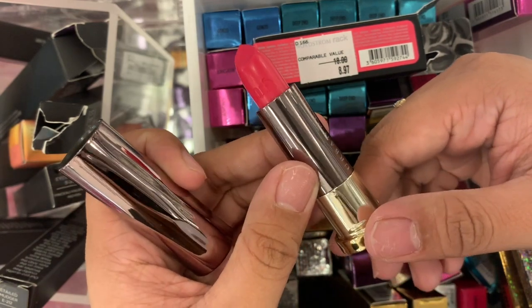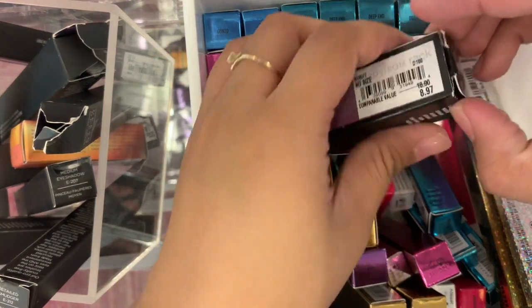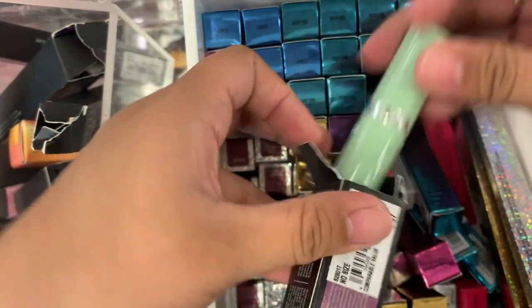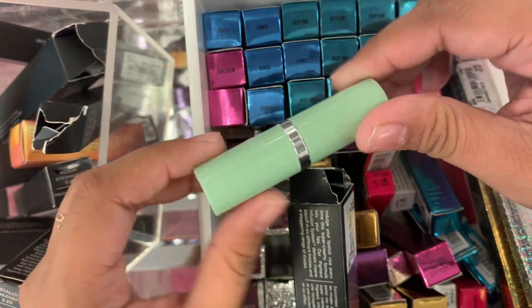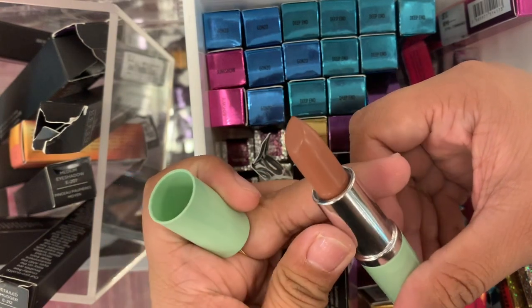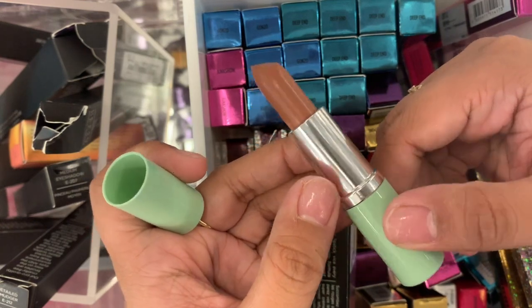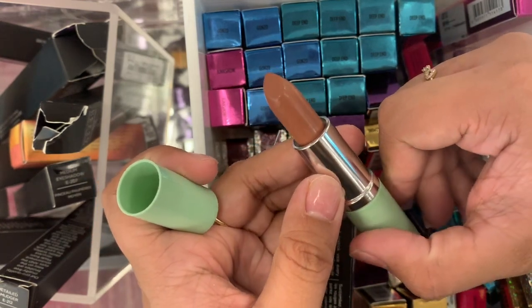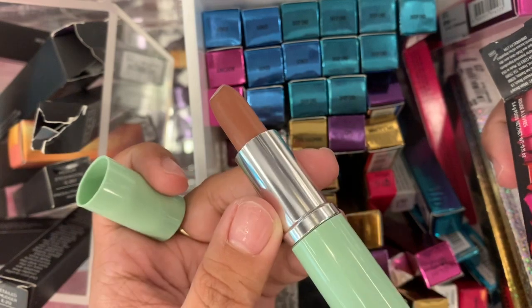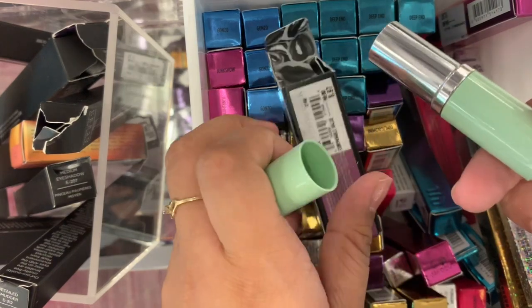If you guys are into bright colors, Caliente would be good for you. Okay, the last four are Metal Eyes. This one is Backfire. There are different packaging this time. Wait — it's not a metallic shade. It's a nude, like a muted brown. I love it, but I don't know what it means by Metal Eyes. Oh wait, this is a different shade — I just realized. Someone replaced it.